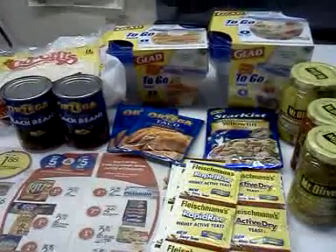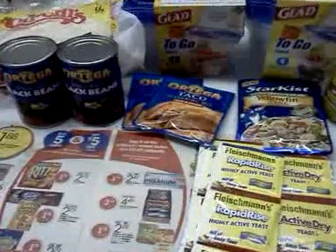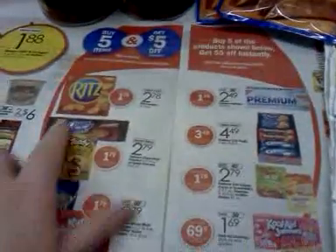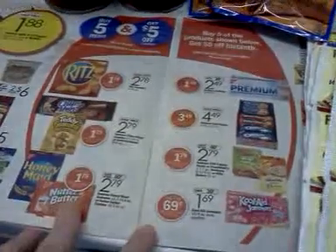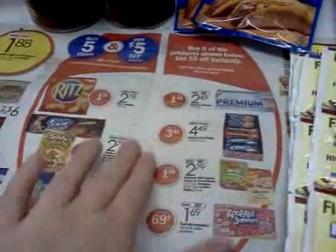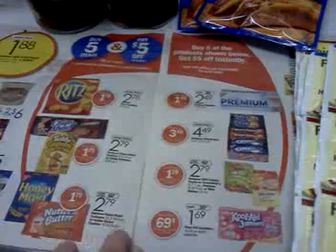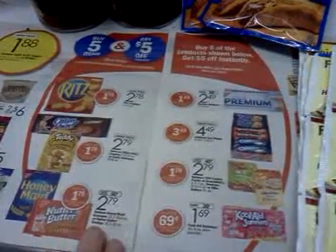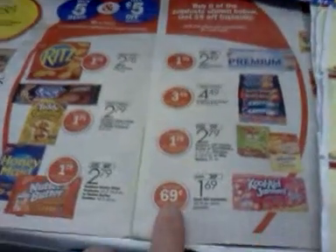The first deal I'll talk about — you might have seen it before — it's in the ad this week. If you buy five of these items, it'll take five dollars off instantly, so that's a dollar off per item. You can do two of these in one transaction, meaning you either buy five or buy ten in a transaction.